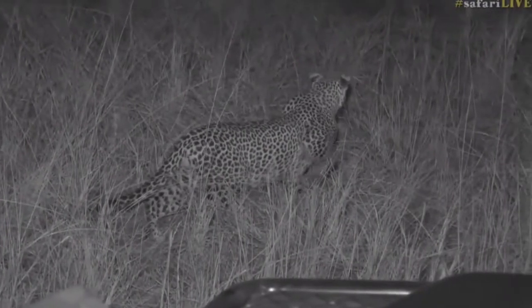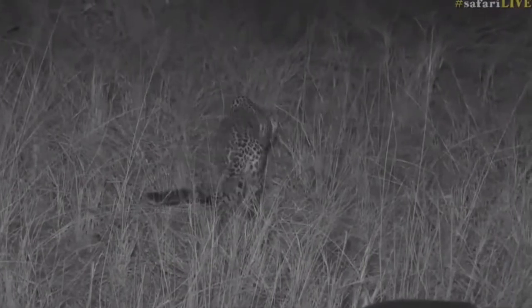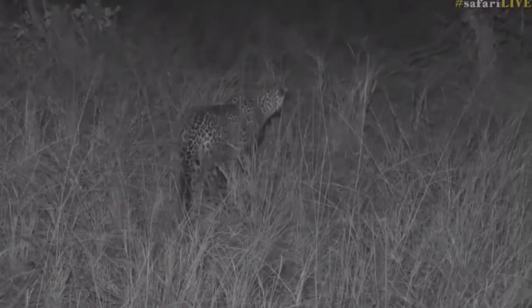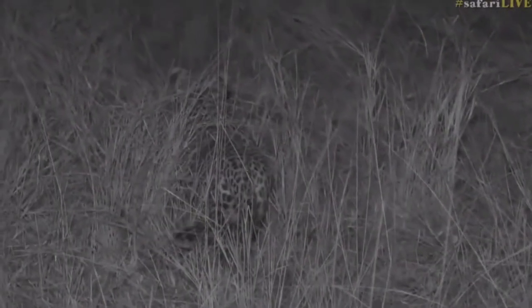He's being very careful where he steps. He doesn't want to make a noise. He doesn't want to give his position away. Approaching very slowly.